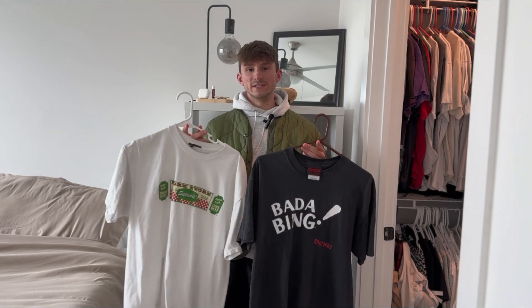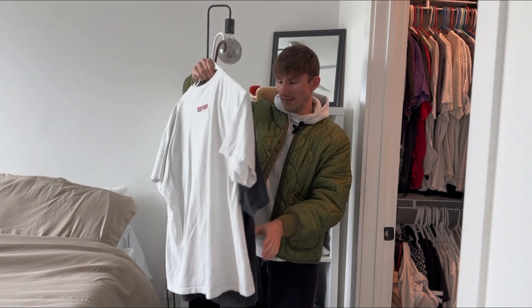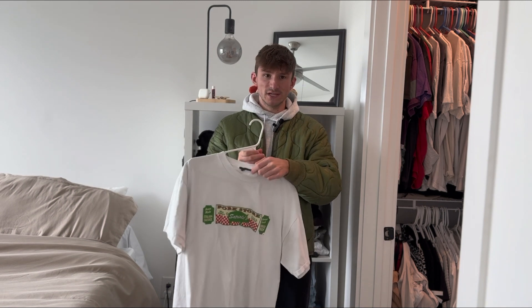The Sopranos is my favorite TV show of all time, so I'm definitely looking to expand on this collection, but as of right now I've got the Bada Bing tee on the Sopranos tag — it was like the Gildan Heavyweight, I'm pretty sure — and this tee is from 2000. Of course we've also got Satriale's Pork Store with the little Sopranos hit on the back. The tag is missing but it was the same Sopranos tag as the last one.